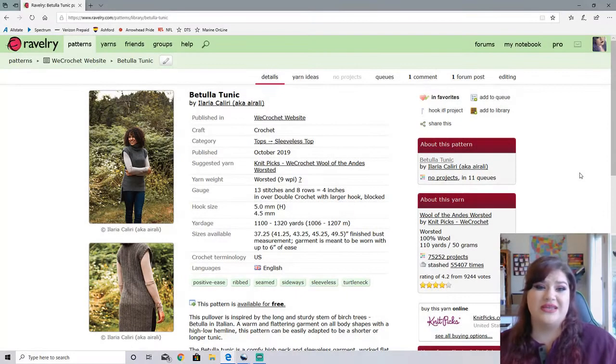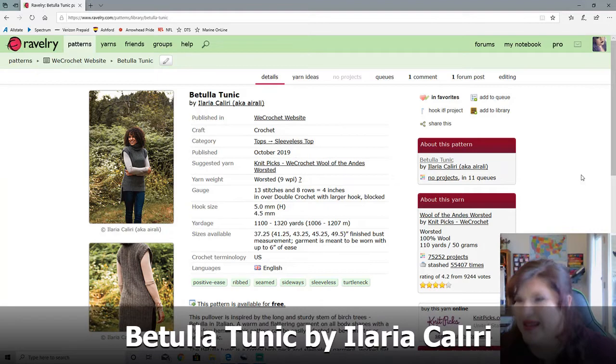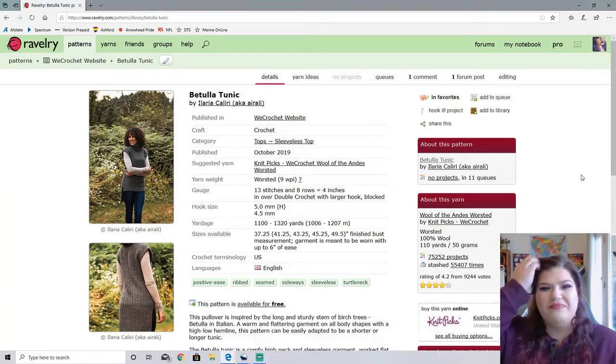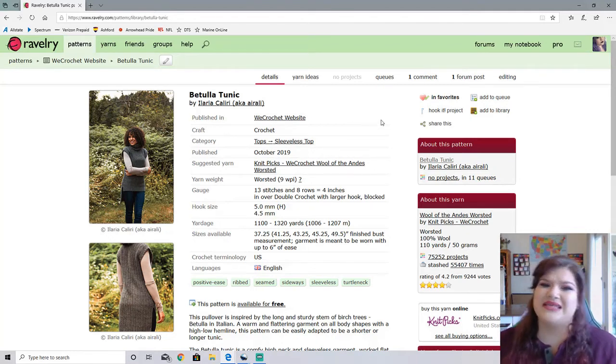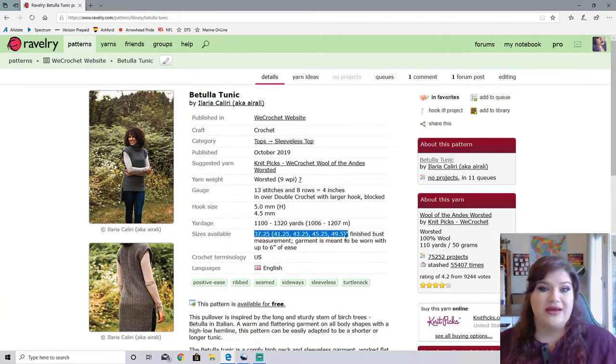Okay, so this one is the Bella Tula Tunic. I'm not even going to attempt this name — I'll just say the designer's name is Raleigh, I believe. Again, this one isn't the most size inclusive, only going up to a 49 and a half inch plus, and this is meant to be worn with six inches of positive ease. I feel like they missed the mark here on sizing, but for those of you who are on the smaller side can definitely use this.